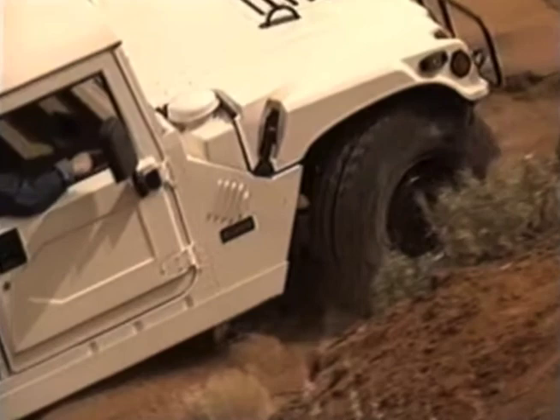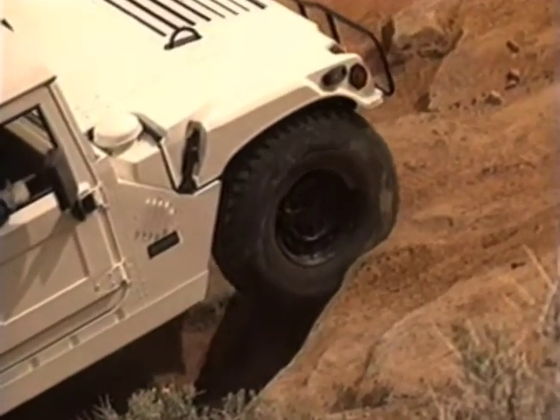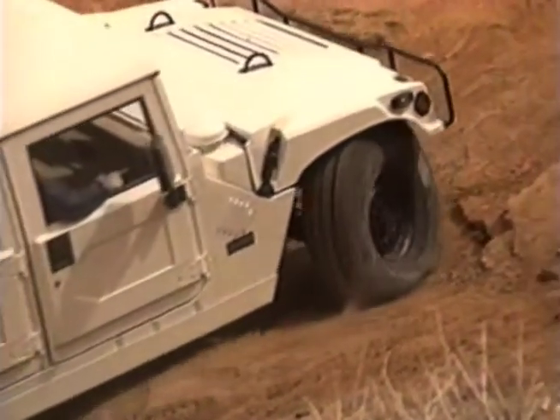Much of Hummer's climbing prowess is a result of its geared hub assembly, which provides a gear reduction of nearly two to one directly at the wheel, where it does you the most good.